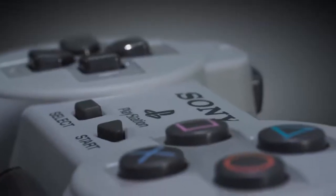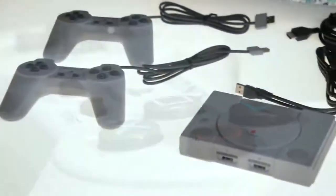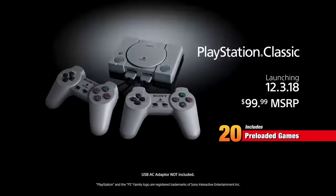PlayStation Classic launches globally on December 3rd, which marks the 24th anniversary of the original console's launch in Japan. And if you missed out on pre-orders, don't worry. We'll have more units available at participating retailers nationwide on launch day. Until then, stay tuned for more details on PlayStation Classic, and share your favorite PlayStation memories in the comments.